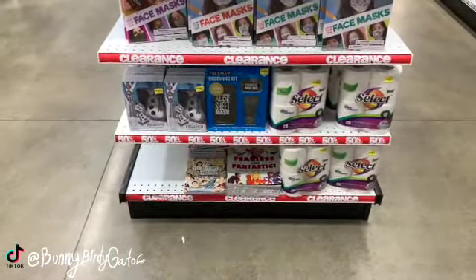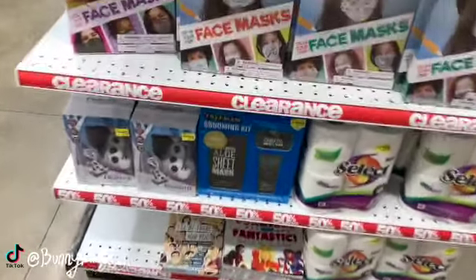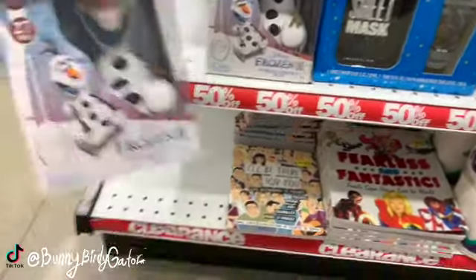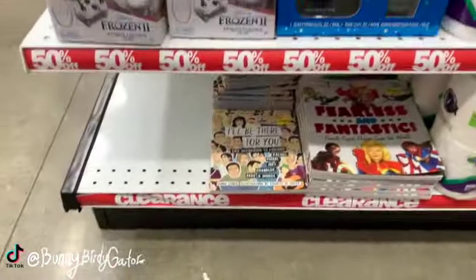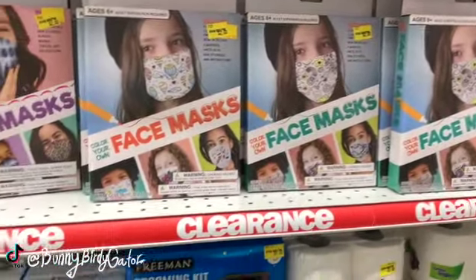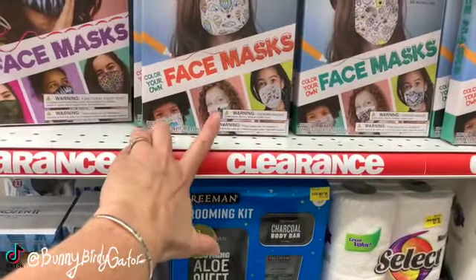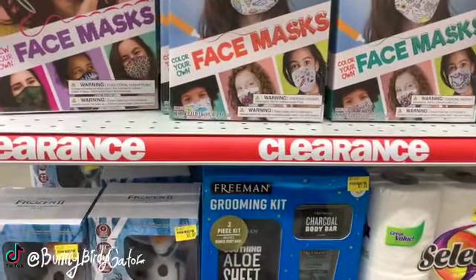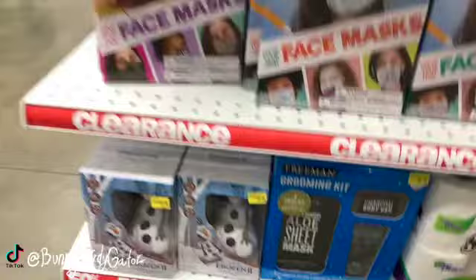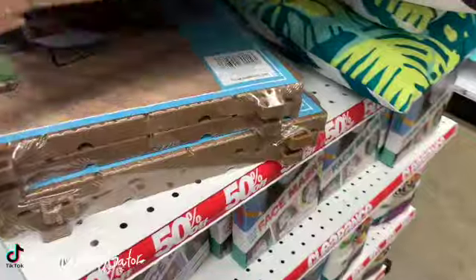We have wipes for your brushes. This whole area is clearance as well — clearance toilet paper, a clearance Freeman grooming kit, a remote control Olaf for two dollars and 50 cents. DIY face masks are just going to be a dollar each — color your own face mask. Let's see, three masks that you can color.